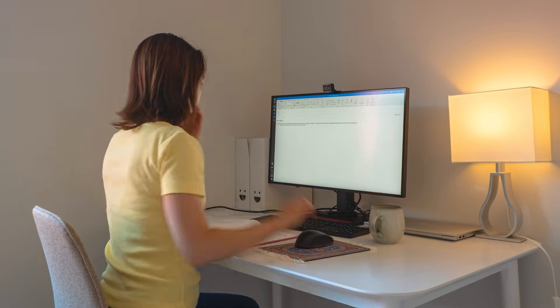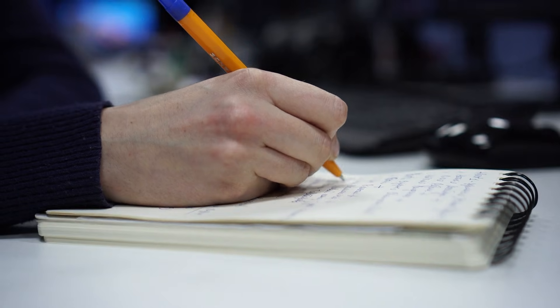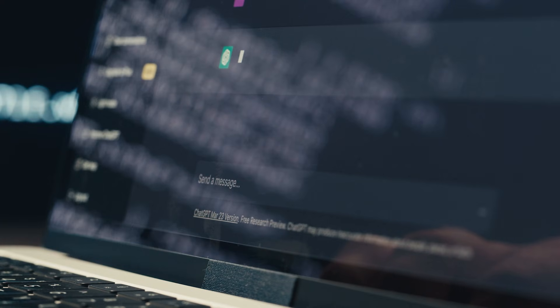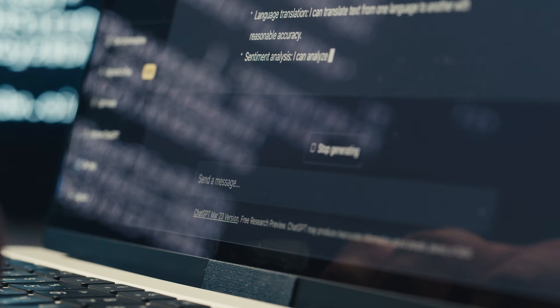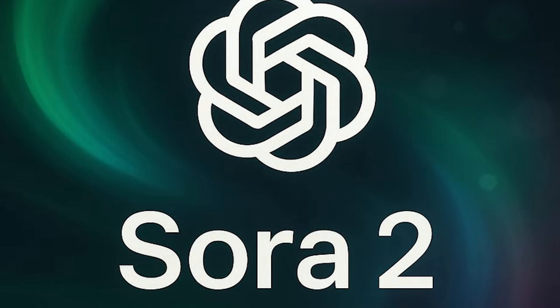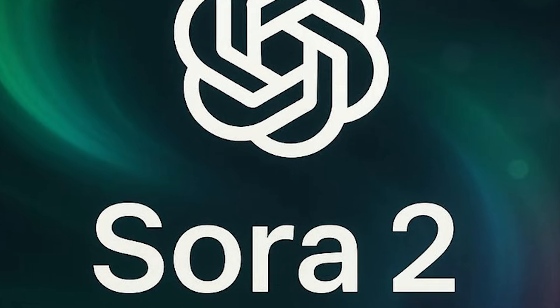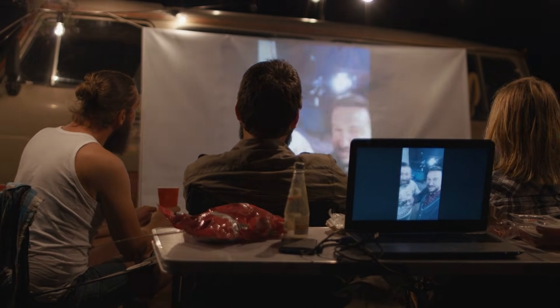Here's my hybrid workflow strategy. Use Grok Imagine for exploration and rough drafts — generate multiple concepts, test different approaches, figure out what works. Once you've identified your best ideas, level them up with Sora 2 for final production. This gives you creative freedom plus premium final results.